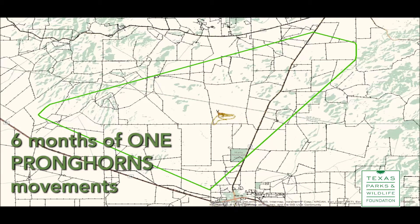The purpose of this animation is to see how this animal has moved through time, which is about a six-month period. The green lines are the estimated home range, and the black lines with the stitching look to them are fences.